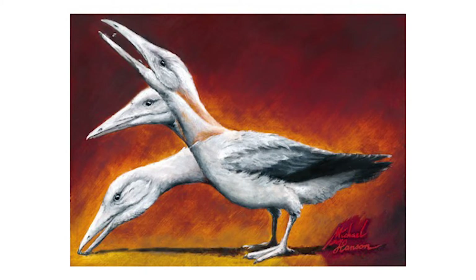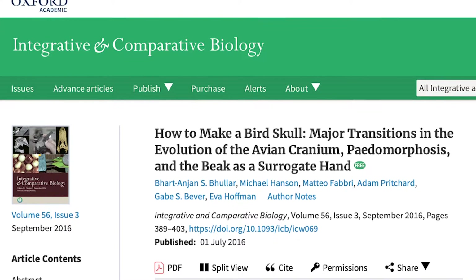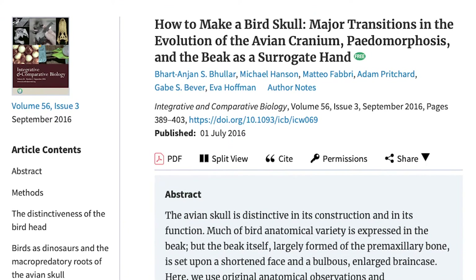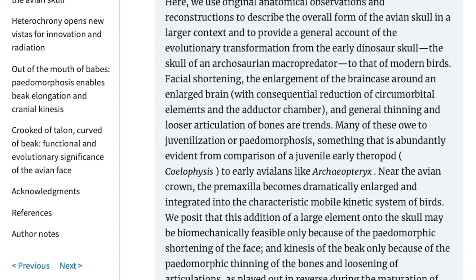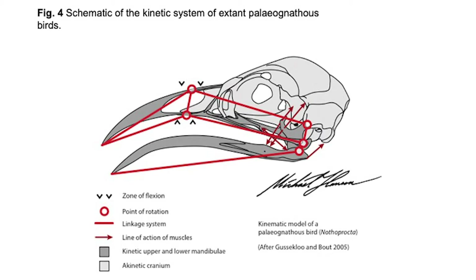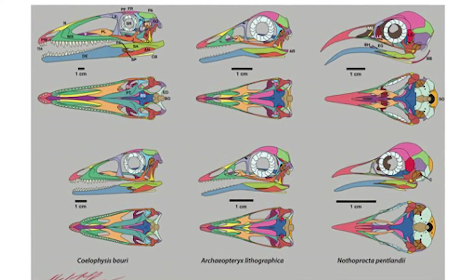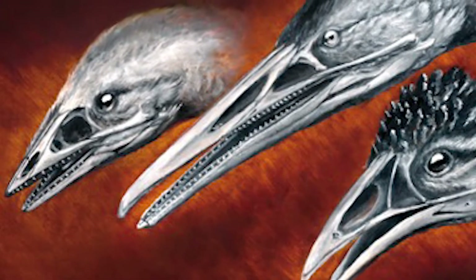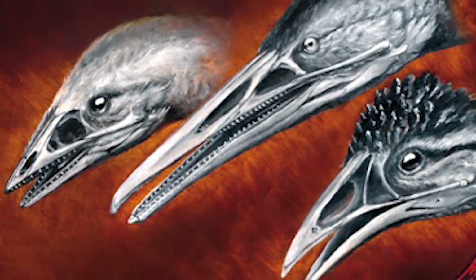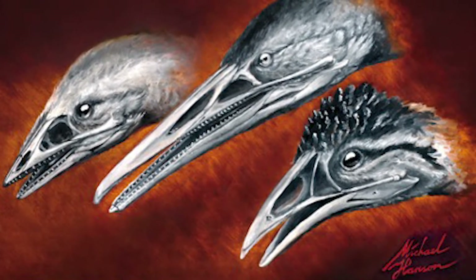Bird skulls are distinctive in the way they're put together and how they work. A new study takes a closer look at bird skulls and provides an account of the evolutionary transformation from early dinosaur skulls to skulls of modern birds. They note that a shortening of the face, an enlargement of the brain case around a larger brain, a general thinning, and looser joints are trends in this evolutionary journey. They also point out that these trends can be thought of as a juvenilisation or paedomorphosis of the early dinosaur condition.